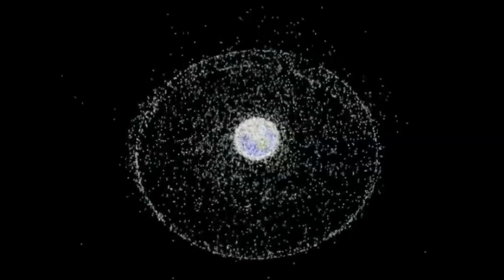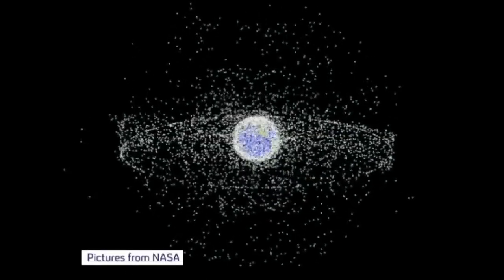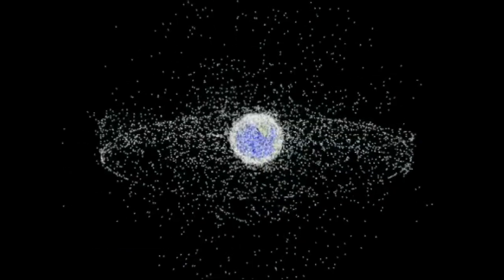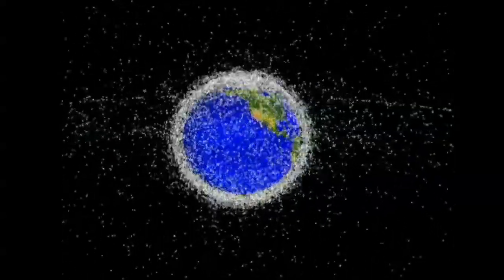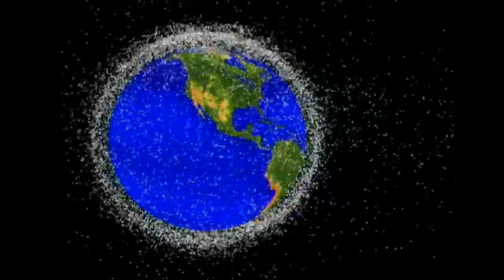It may be infinite, but in the neighbourhood of Earth, space is running out. This animation shows more than 20,000 pieces of space junk being tracked as they hurtle around our planet at speeds of 15,000 miles an hour. As the amount of orbital debris increases, so does the risk to multi-million pound satellites.